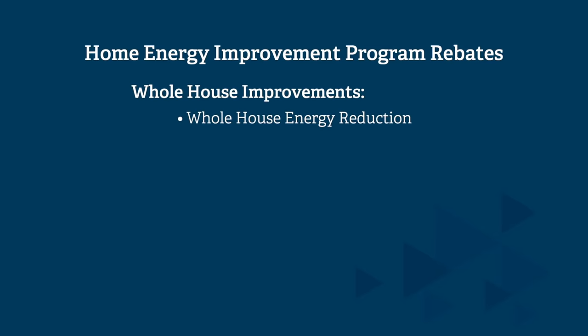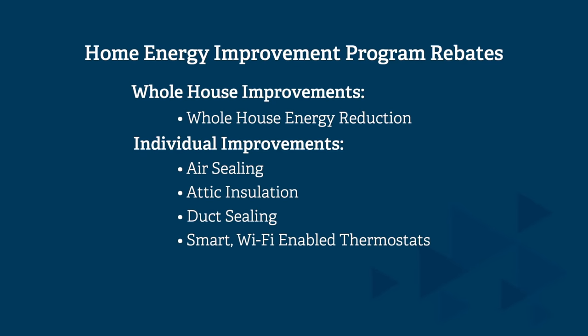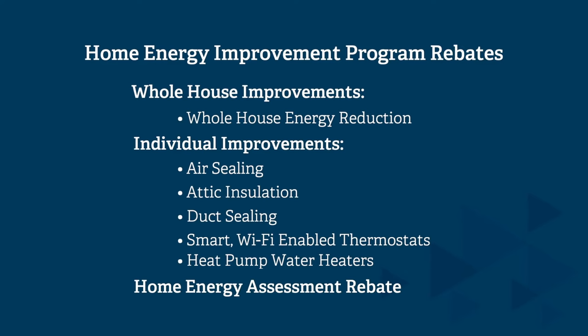We have whole house energy reduction, air sealing, attic insulation, duct sealing, smart Wi-Fi enabled thermostats, heat pump water heaters, and our home energy assessment rebate.